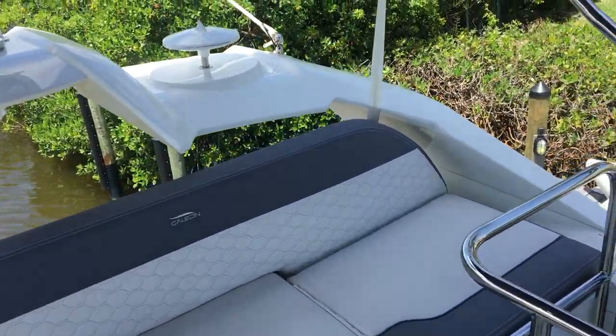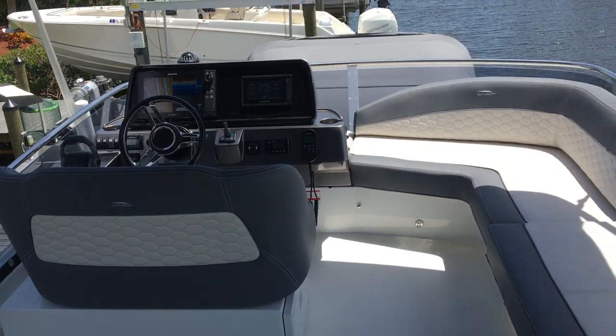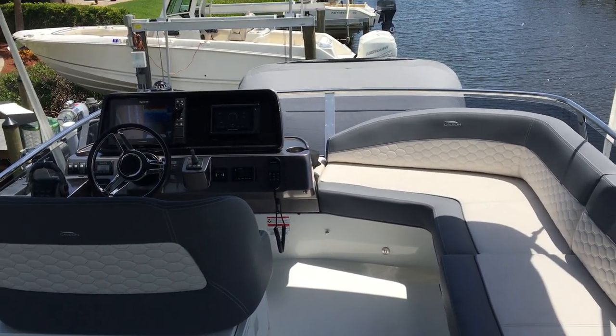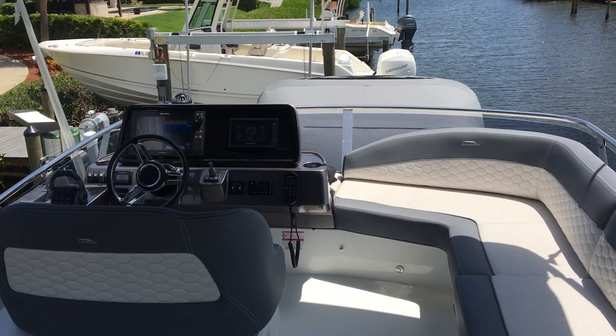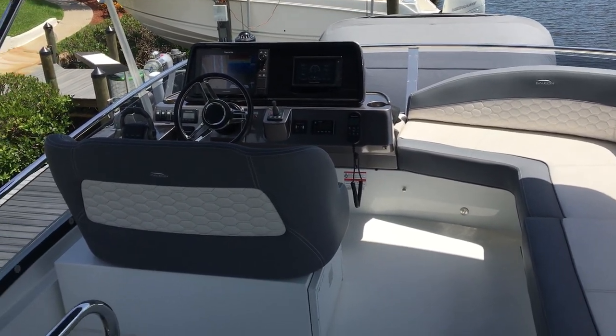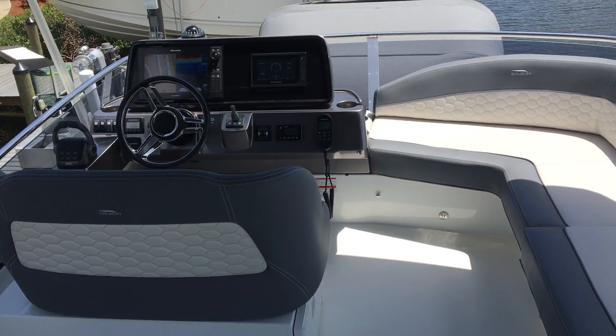This has been our tour of the 2020 Galleon 400 Flybridge that is being offered for sale by Dan Altman with MarineMax Stuart. My number is 561-762-5777. Thank you.